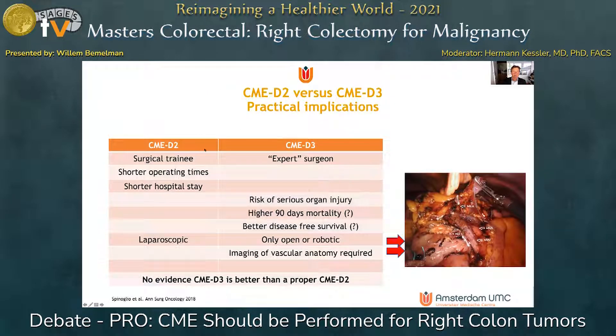In general practice, what does CME D2 versus CME D3 mean? CME D2 can be done by a surgical trainee, with shorter operating time and shorter hospital stay, done laparoscopically. CME D3 requires an expert surgeon who probably needs a robot to do it laparoscopically, or it should be done open — with risk of serious organ injury and higher mortality rates — and whether this translates into better survival we don't know at this stage.